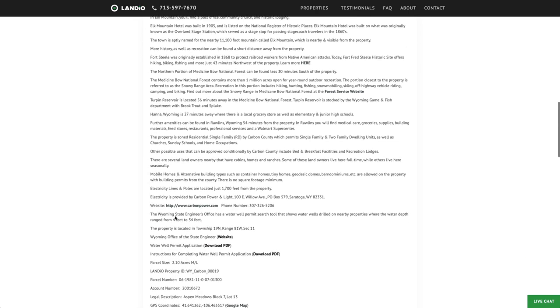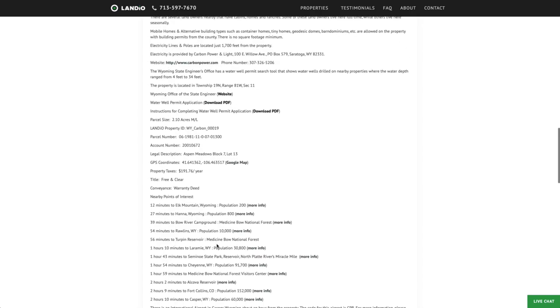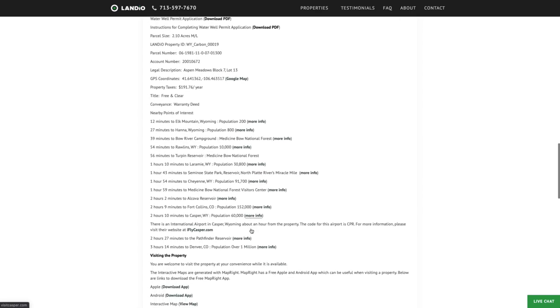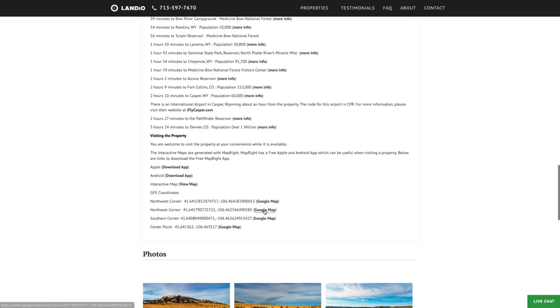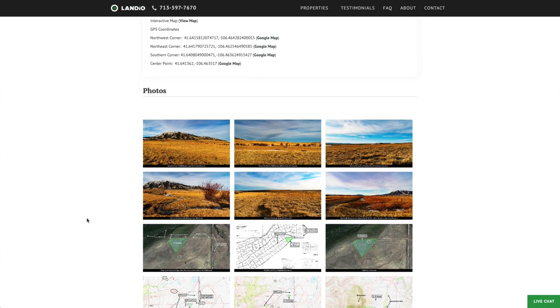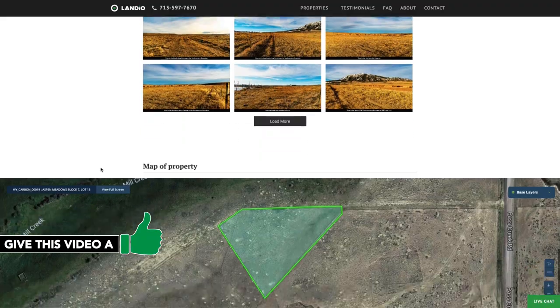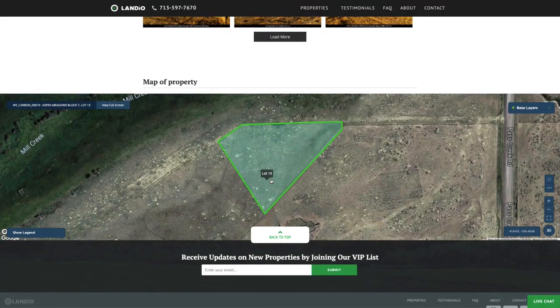We have lots of good information here. If the property is of interest, please take the time to read through this information. Here's nearby points of interest with links where you can find more information about those locations. We have the GPS coordinates with links where you can open those on a Google map. There are over 100 images of the property in the surrounding area. These photos were taken just recently within the past two weeks or so, and you can see there's hardly any snow. And then at the bottom of the page, we have this interactive map.